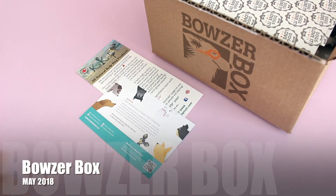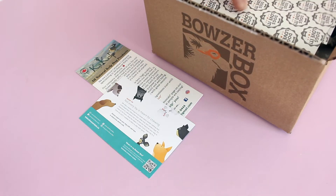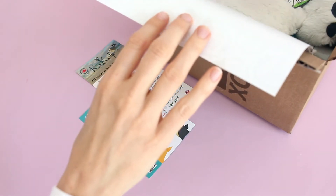If you're not familiar with Bowser Box, they are a monthly subscription. They are $29 per month. They are shipping to Canada for $6 and you get a mixture of dog products in the box every month — usually some toys, treats, accessories, things like that.